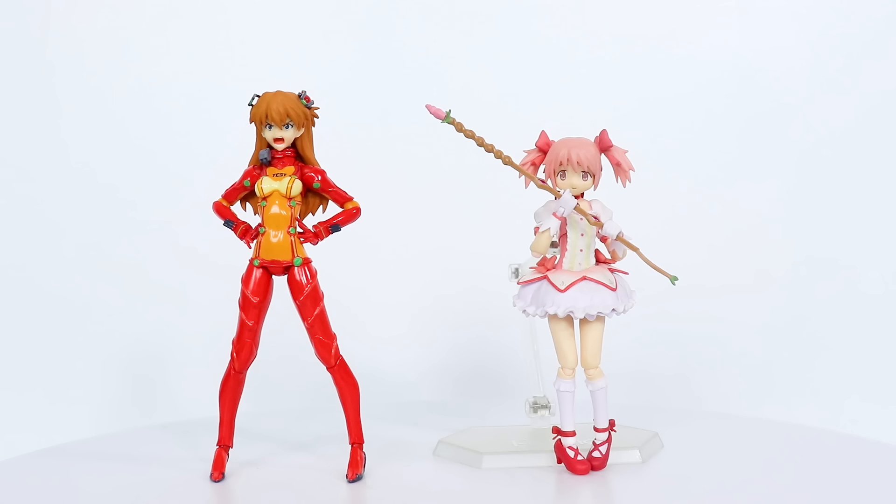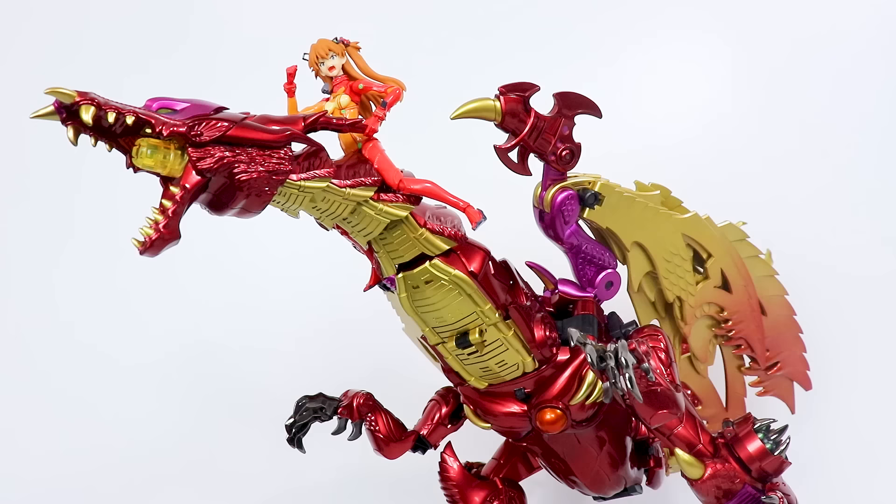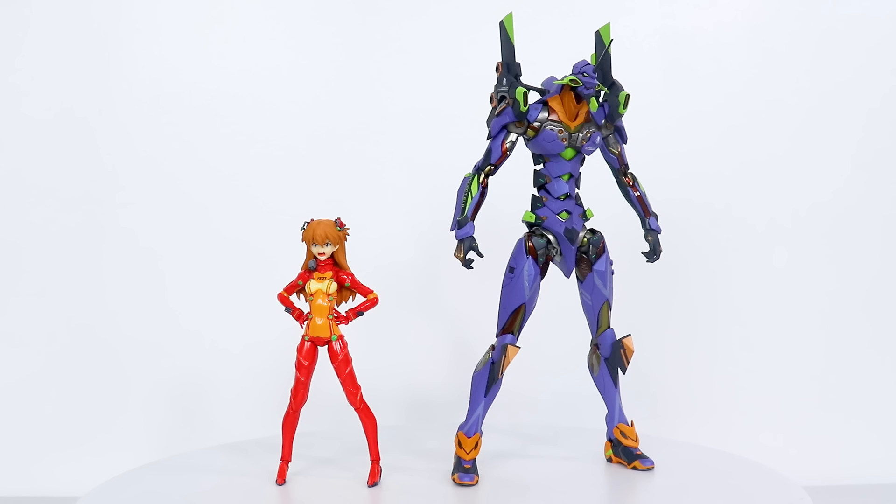She's not that much taller than the Figma Madoka Kaname, the Revoltech Fraulein Rei Ayanami, or my previous review subject, the Young Ching Winged Dragon. This will have to do for a giant robot display until I get a proper Unit 2 — hopefully very soon.